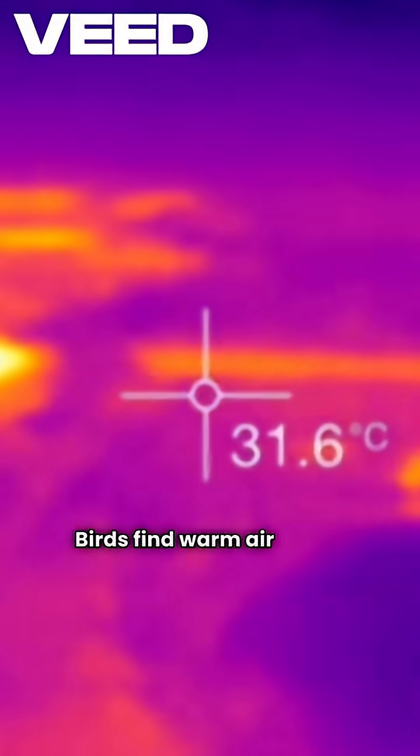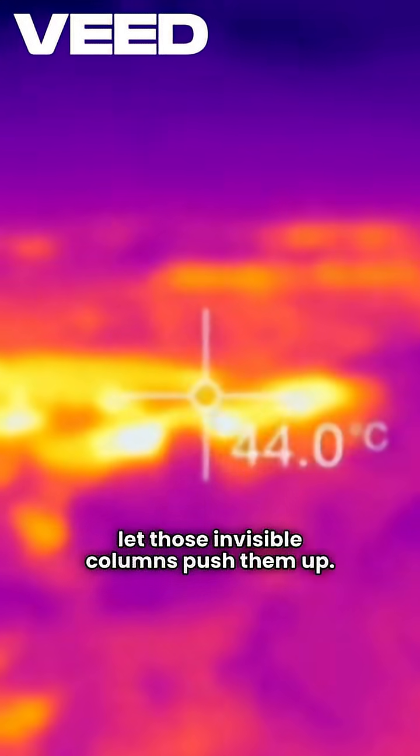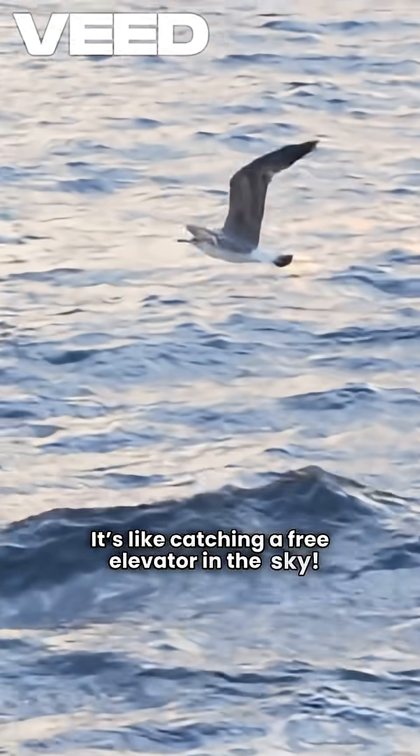Birds find warm air rising, called thermals, and let those invisible columns push them up. It's like catching a free elevator in the sky.